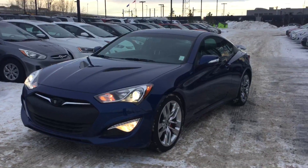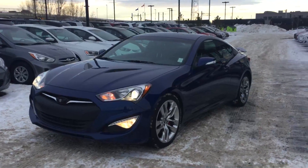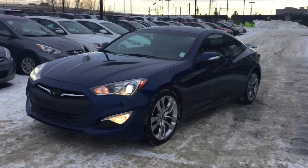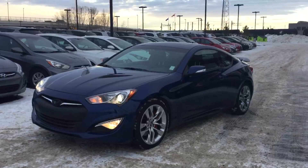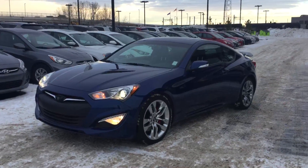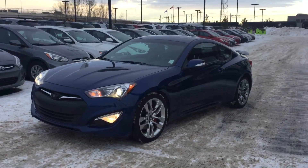Last but not least, you do have a sunroof as well. So Keith, that is your 2015 Hyundai Genesis Coupe — it is in immaculate condition. This one won't stay around long, so I hope you can come down for a test drive. Our number here is 780-371-3700. My name is Kayleigh, so if you'd like to come on down for a test drive, just give us a call and we'll book you in.